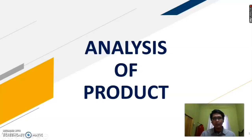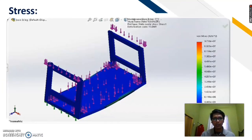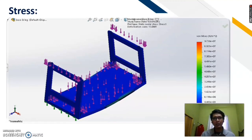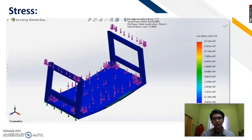I will continue with the analysis of the product. First, I will talk about static analysis. There are two main parts that I will focus on in the product — they are the trolley base and the trolley frame. This is the stress result for the trolley base. As you can see, almost all the parts are in blue color, because the stress across the parts is low and balanced, except for the slider lock.